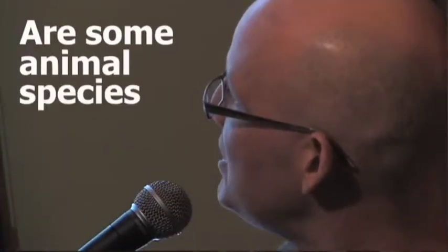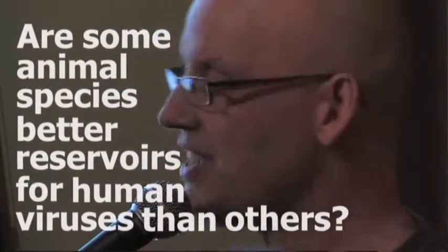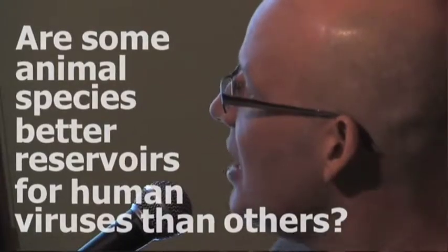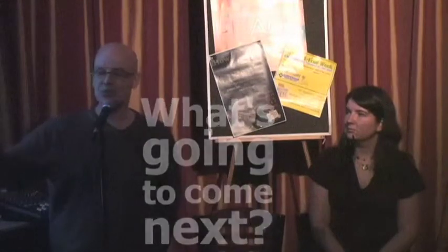Second: are some animal species better reservoirs for human viruses than others? HIV comes from chimpanzees and other monkeys; flu viruses actually come from water birds. Are some species better able to carry bugs that then jump into us? And finally, the key question everyone wants to know: what's going to come next? What's the next big viral disease of humans? We've had H1N1 very recently, SARS, West Nile. Can we predict what will emerge next in the population? That is the absolute key thing many people are trying to work on.